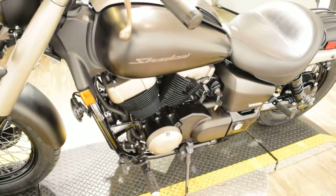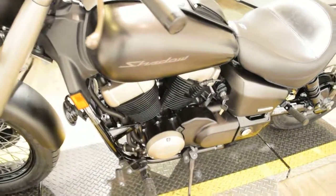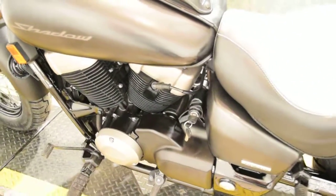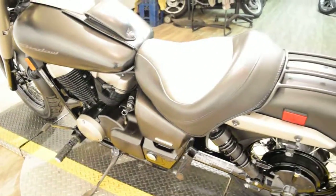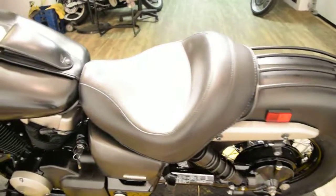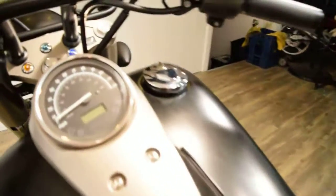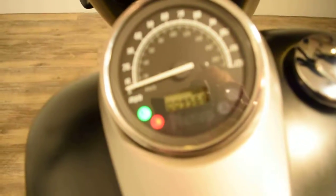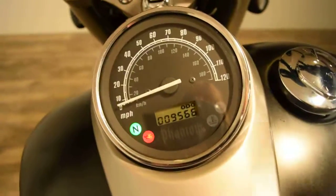The financing application is at www.monsterpowersport.com. If you are interested in this Phantom, give us a call right away — our number is 847-526-0500. Or you can come in person, check out all of our inventory, and take something home. Our address is 315 North Rand Road in Wauconda, Illinois.